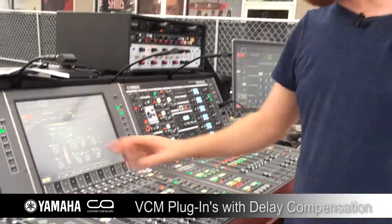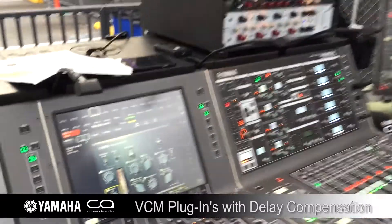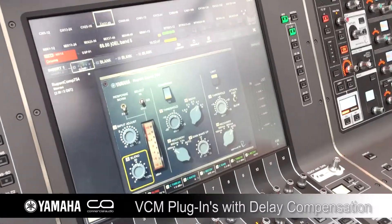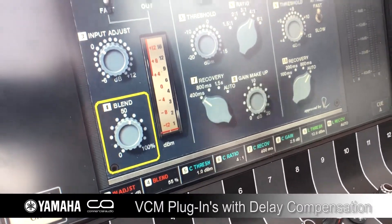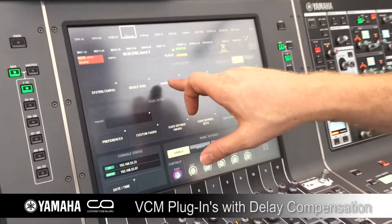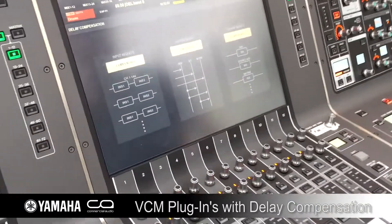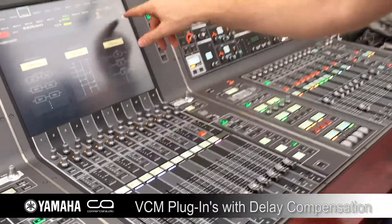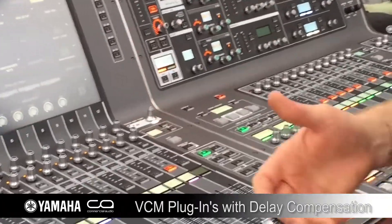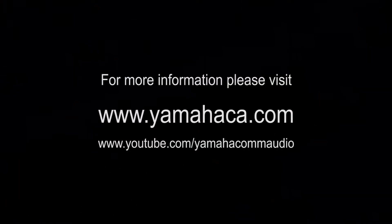One addition that I really like is not only this compressor, but the addition of a blend knob, which makes parallel compression and things like that on this desk super simple. Beyond that, it has delay compensation, so blending parallels together is quite easy, and from what I've heard, it sounds perfect.